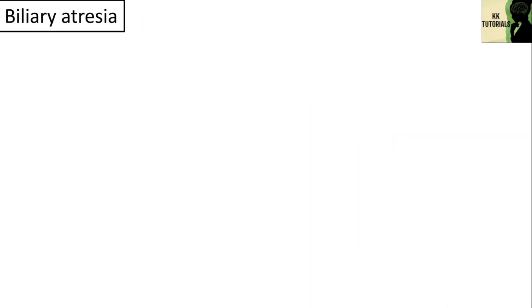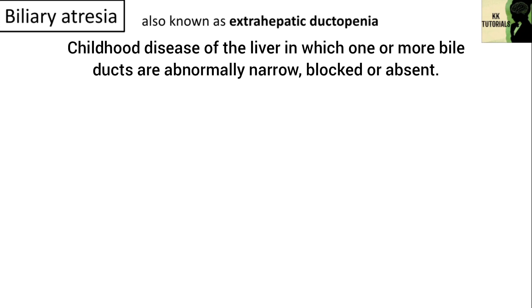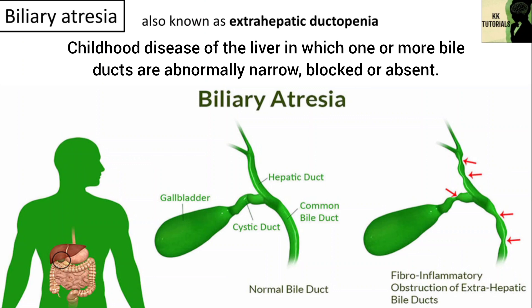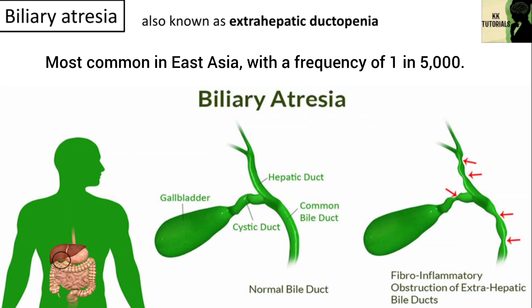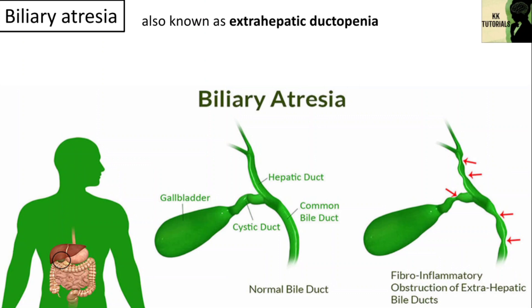Another type is biliary atresia, also known as extrahepatic ductopenia. It is a childhood disease of the liver in which one or more bile ducts are abnormally narrow, blocked, or absent. Biliary atresia is most common in East Asia with a frequency of 1 in 5,000. The cause of biliary atresia in most infants is not fully understood.